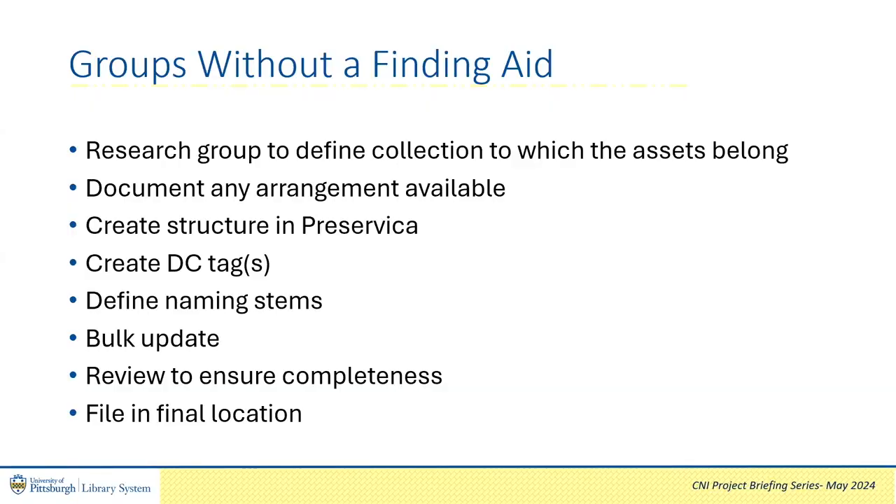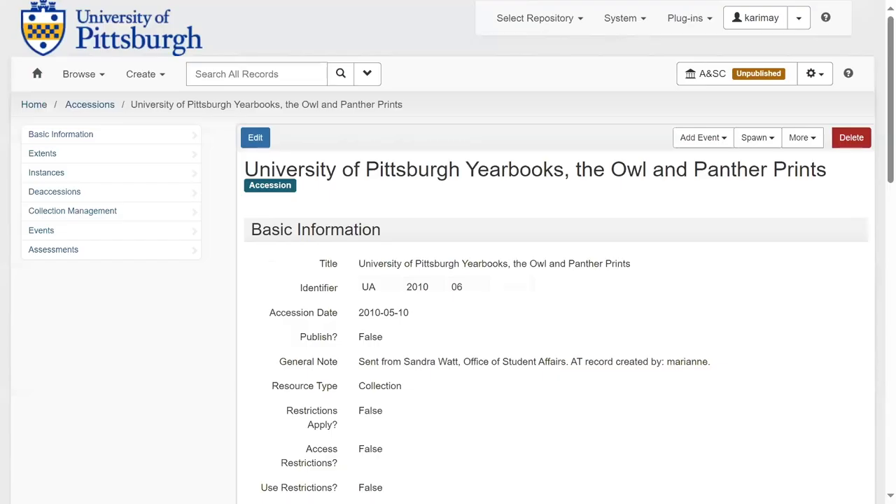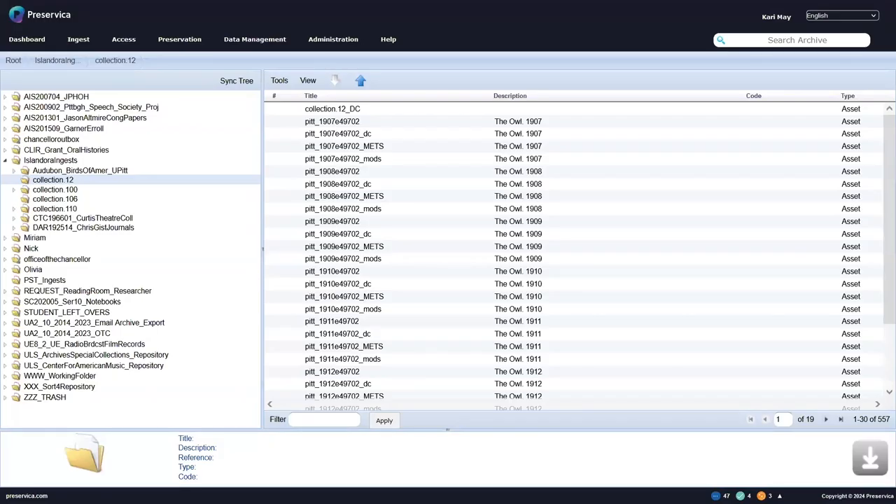Groups we receive that do not have finding aids require a bit more research and possibly discussions with collection archivists to define and create that arrangement. For example, this is a recognized accession, but it has no finding aid and so no defined arrangement. When that group is received in Preservica, it looks like this. Therefore, before post-ingest processing can take place, I'll be chatting with our university archivist for input on an appropriate long-term arrangement.